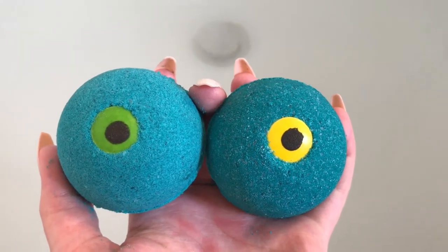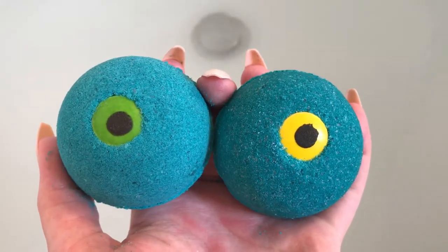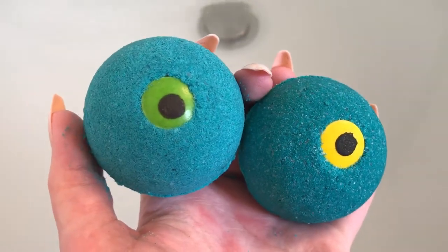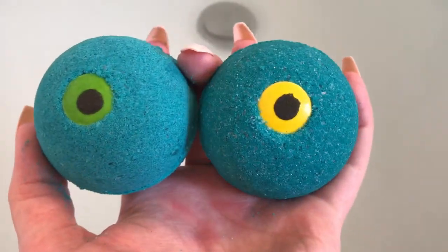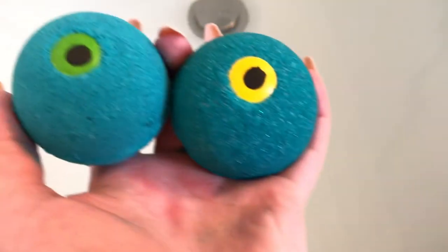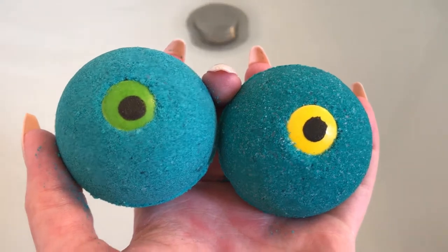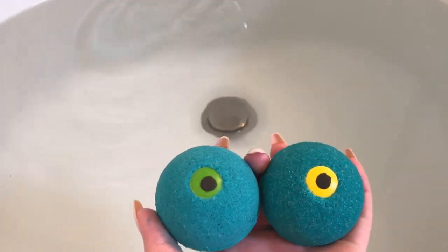These are the monster eye bath bombs from the Mad Bombers. This one I recently purchased to go with the one on the right — the yellow eye — which I purchased around Halloween, so it's a bit old. It still looks good and still smells good. They have a bit of a berry sweet smell to me. They smell really good, so let's put them in the water and see what they do.